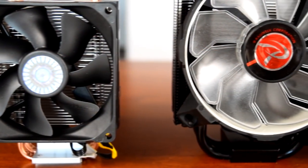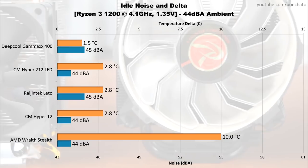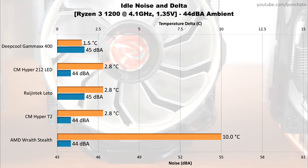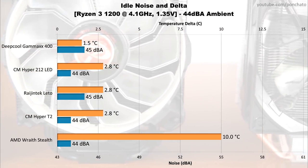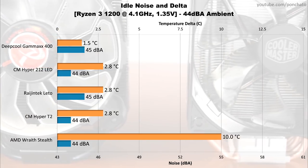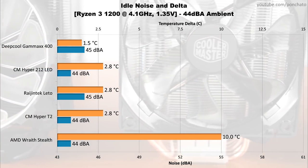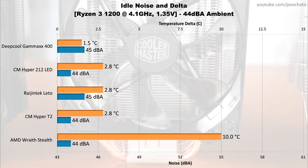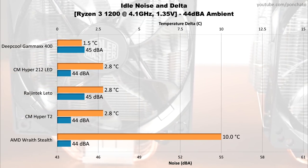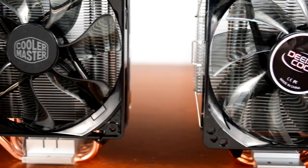Now let's look at the idle results of the coolers. Temperatures were measured after 15 minutes of no load on the desktop. Basically all of the coolers were nearly silent at idle, at most 1dB above background noise. In terms of temperature deltas, AMD's stock cooler came in dead last at 10 degrees over ambient. Three of the tower coolers — the Hyper 212 LED, Hyper T2, and Lido — all hit 2.8 degrees above ambient, and the Gammix 400 was the best performer at idle, only 1.5 degrees above ambient temperature. Here are the recordings of the coolers at idle.